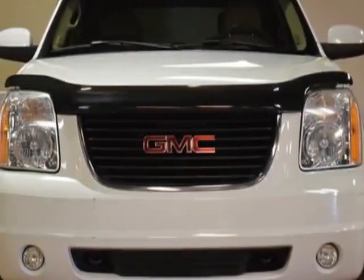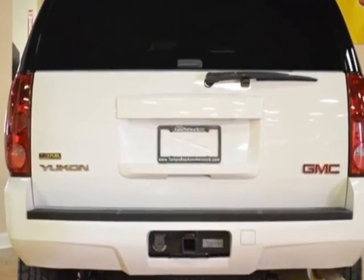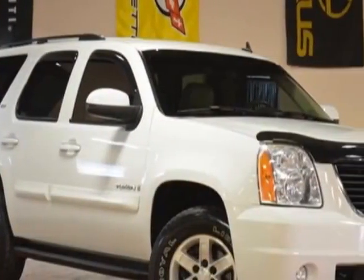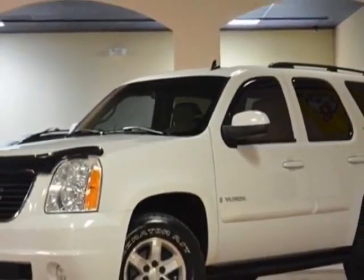Look at this 2007 GMC Yukon. Carfax has certified this Yukon as having one owner. This Yukon has just under 107,000 miles. For your protection, a service contract is available.